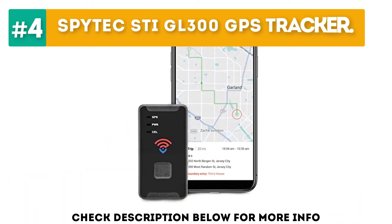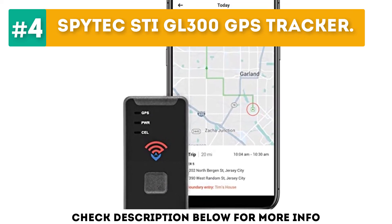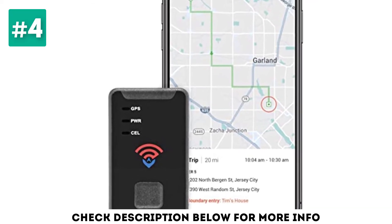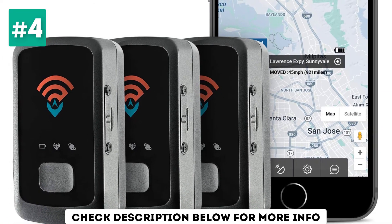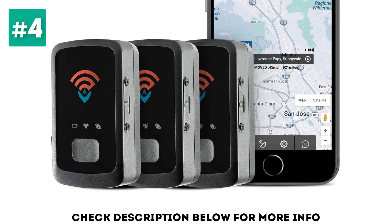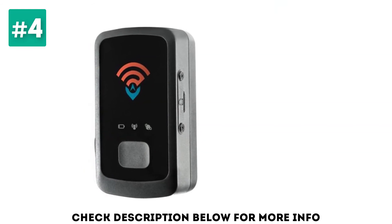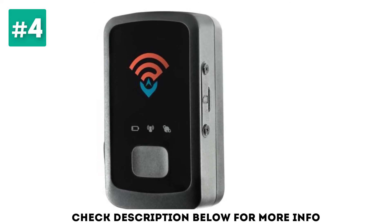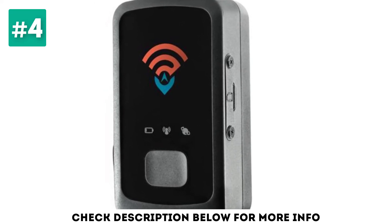At number 4, the SPYTEK STIGL 300 GPS Tracker. The 2-inch SPYTEK STIGL 300 is small enough to be tucked into a pocket or attached to the undercarriage of your vehicle. This tracking device is battery-powered, so you'll need to charge it periodically. The manufacturer claims a 2-week battery life, but it's more like 8 to 10 days. Monitoring will cost you around $25 a month, and you'll get location updates only every 60 seconds unless you pay more for faster tracking. There are no contracts or cancellation fees, and SPYTEK offers a 30-day, no-hassle cancellation policy.